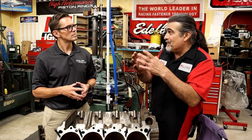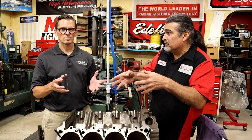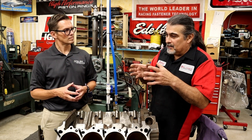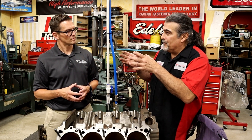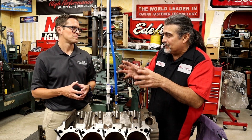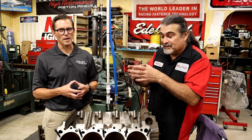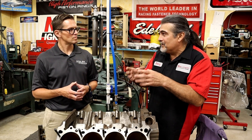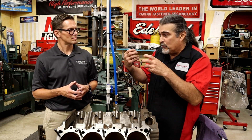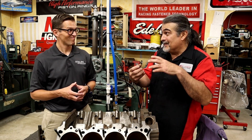I remember when the 5.0 came out — the Fox body Mustang — they dominated racing, especially when they started putting turbos on them. But a lot of people blamed the cylinder ring package with the 5.0 and tried doing all kinds of different things, going back to older, thicker rings. The turbo guys were doing this — do you know what the problem was? Less ring tension and crankcase ventilation.